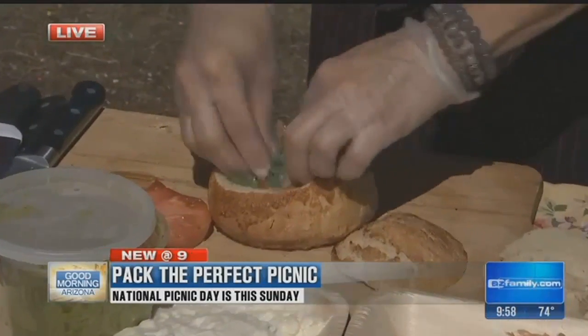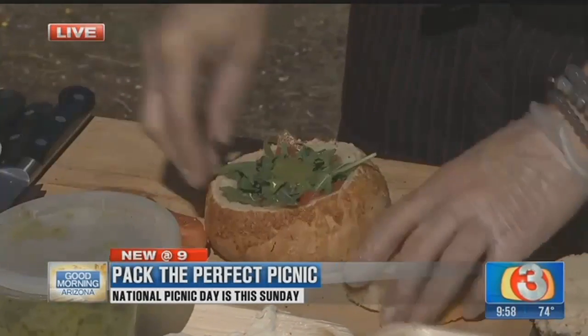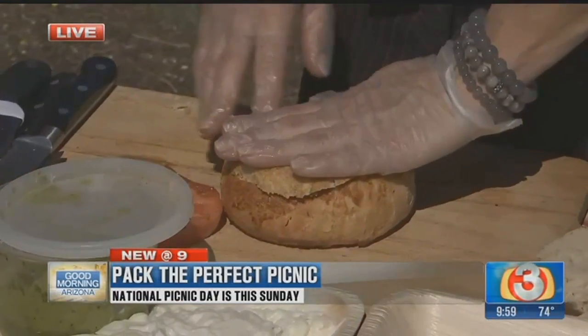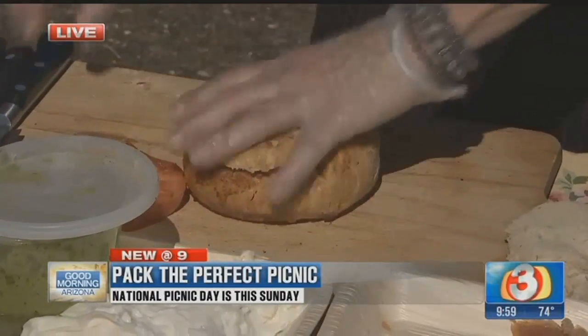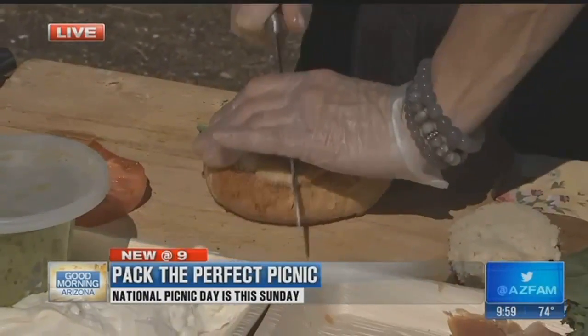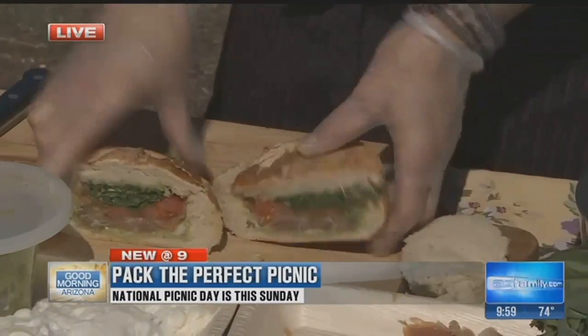Press down like so, and then maybe a little bit more on top just so it stays moist. Pop it in. You can make this the night before, wrap it and have it pressed so it really stays together and avoids any mess. You have a little sandwich like so and you're ready to go.